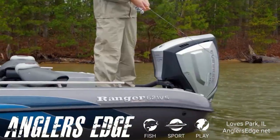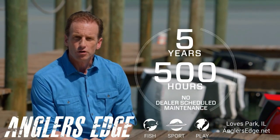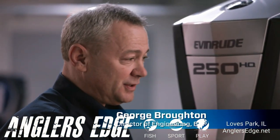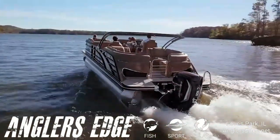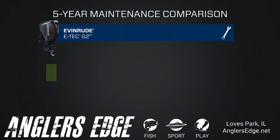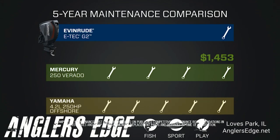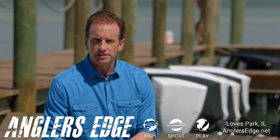The Evinrude E-Tech G2 requires no dealer-scheduled maintenance for an unheard-of five years or 500 hours of operation. The throttle's electronic — nothing to adjust. The spark plugs last longer, the water pump lasts longer. That's what makes five years possible. In that same five-year period, you'd have taken your Mercury in for scheduled maintenance four times, costing over $1,400. If you owned a Yamaha, you'd have taken it in five times and spent at least $1,800. That's a lot of time off the water and in the dealership.